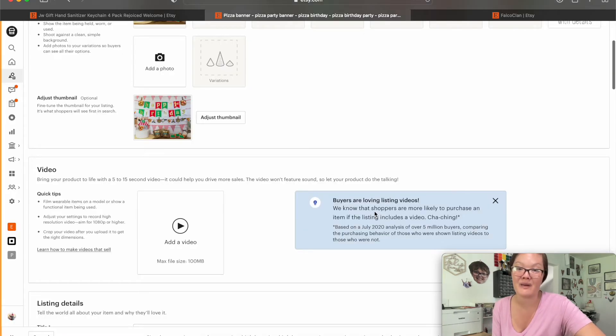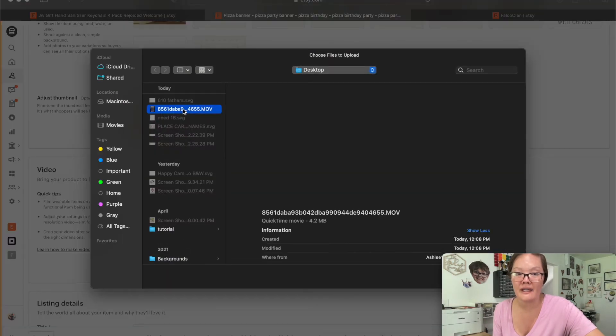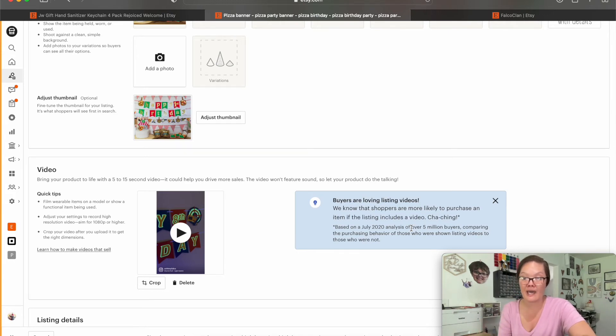Once you have the video on your desktop, go into your listing, press Edit, and scroll down to where it says Video. I'm going to delete this existing one — I won't save it — and go into Add Video. It'll be right there on your desktop wherever you saved it, then just press Return and it'll load. That's it. Does it take a little bit of extra steps? It sure does and it's quite annoying. Hopefully the new Etsy app — they just released a beta version — will eventually let us add videos directly through the app.